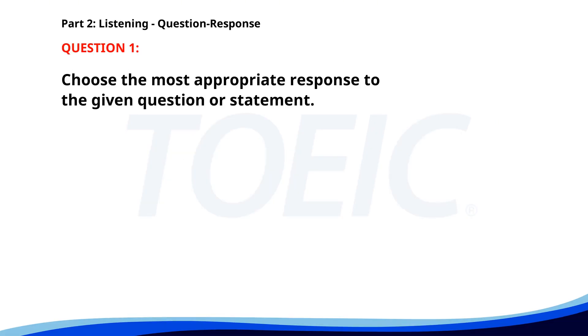Number one. How did the interview go? A. Yes, I have a follow-up interview. B. It went really well. C. I'm planning to watch a movie. The correct answer is B: It went really well.